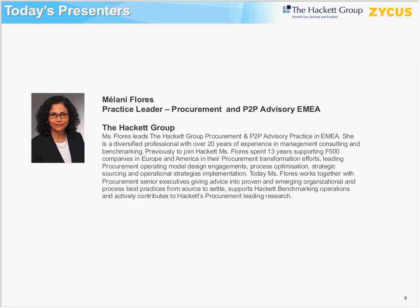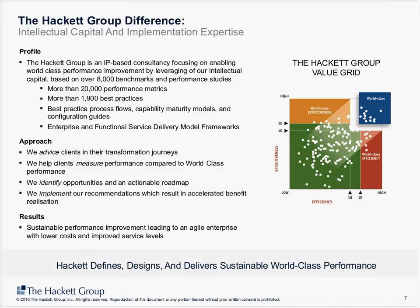Thank you, Yash, and thank you to the entire Zycus team for inviting me. I manage the Hackett IMEA advisory practice and I'm very glad to be with you. We are going to be trying to answer all the questions that we get from you during the session. As Yash mentioned, if there is anything we cannot get to respond to, we will definitely come back to you with responses.